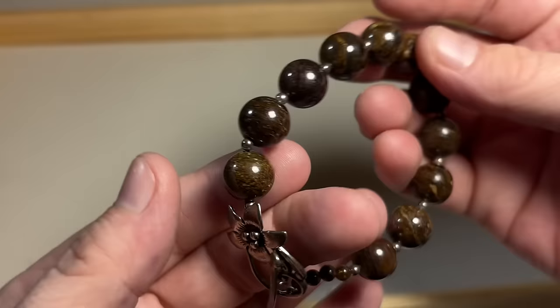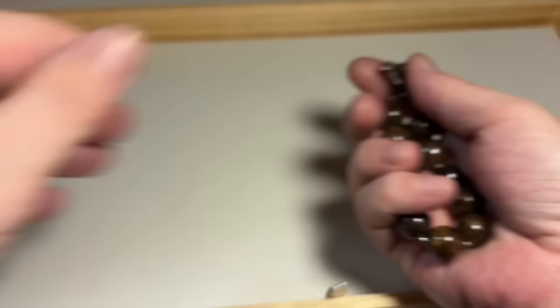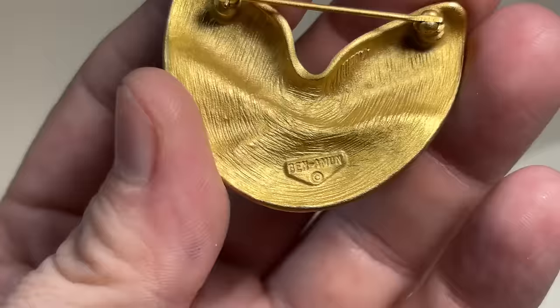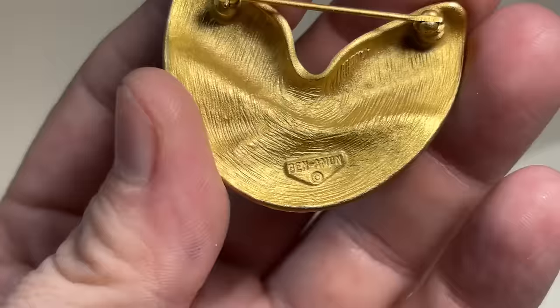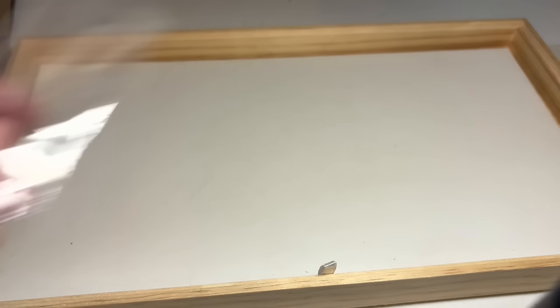More sterling — beautiful closure. These are jasper beads, ice cold to the touch. Signed in the back. This is Ben Amun — I'm not sure how to say it, but I have two necklaces by him in my auction this week. Beautiful gold tone, textured gold tone — very, very couture. Nice piece.